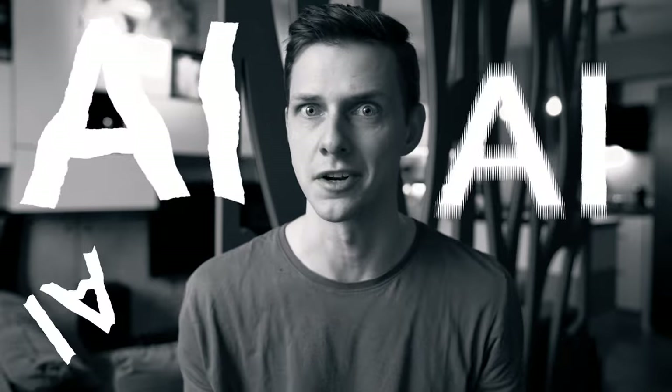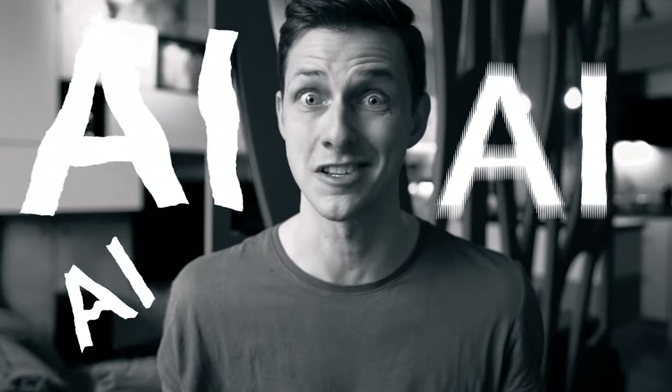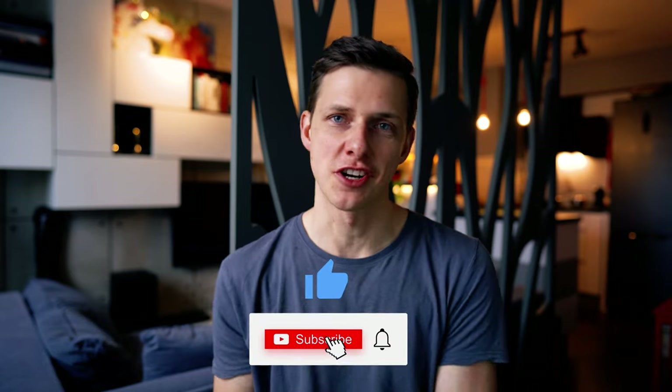Guys, you'll be shocked. This AI tool will leave sound designers without jobs. Hi everyone, my name is Pavel and on this channel I share filmmaking and audio tips with content creators like you.